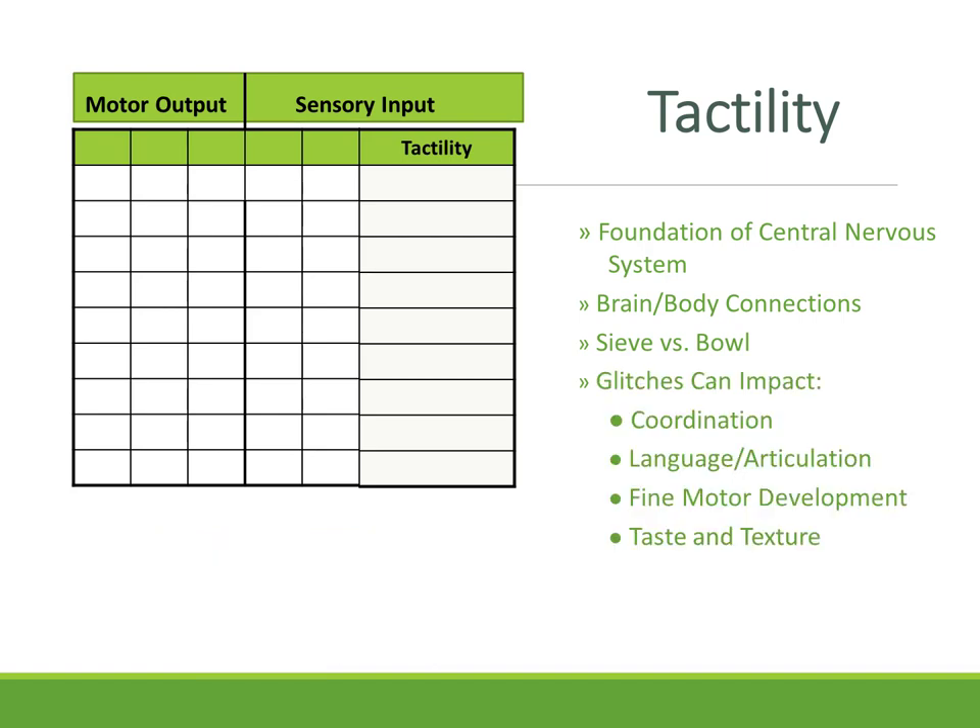Glitches in tactility can affect things like coordination, language ability, articulation, and fine motor development, as well as taste and textures — which makes it hard for children to eat things or causes them to become picky eaters. It's really a global effect. It's been wonderful watching my granddaughter Kaylee, who's now five months old. She was born here at the house, and we've watched her development from the spinal cord stage of random movement to now reaching out, holding things, and turning over.